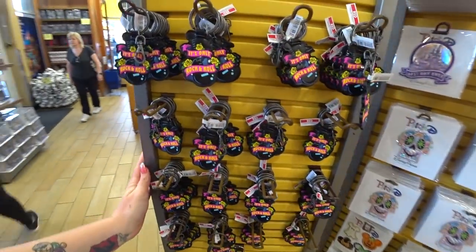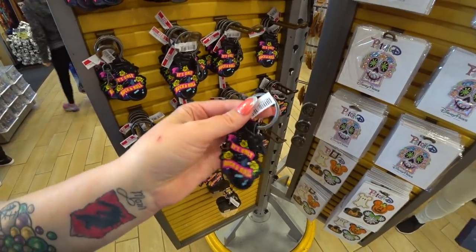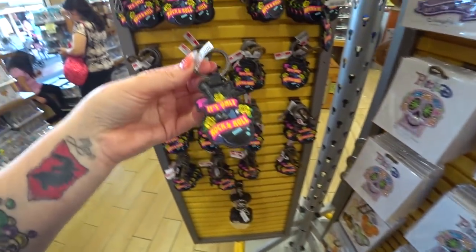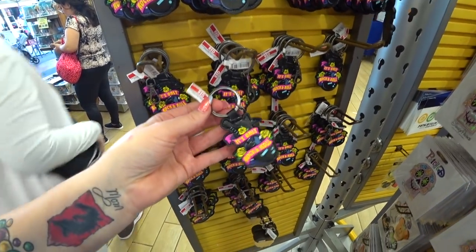I've been going to the International Drive location quite a bit lately — it doesn't seem quite as crazy over there. The last time or two I came here, they didn't have too much stuff. But anyway, I'm going to start showing you guys what there is here today and how much it costs. I'm looking for new things and reduced things.